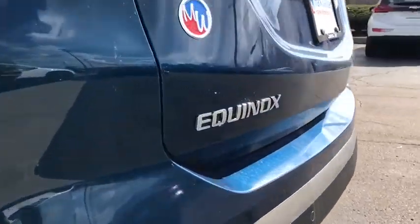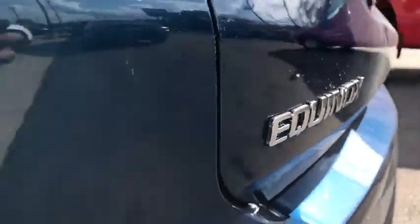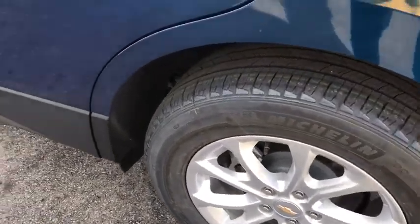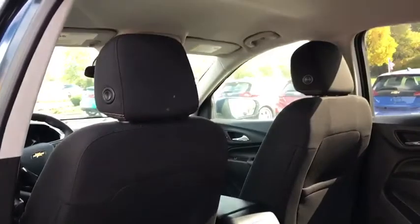Bluetooth, adjustable steering wheel, cruise control, keyless start, four-wheel disc brakes, floor mats, aluminum wheels, front wheel drive, rear defrost, AM/FM stereo radio, and power windows.